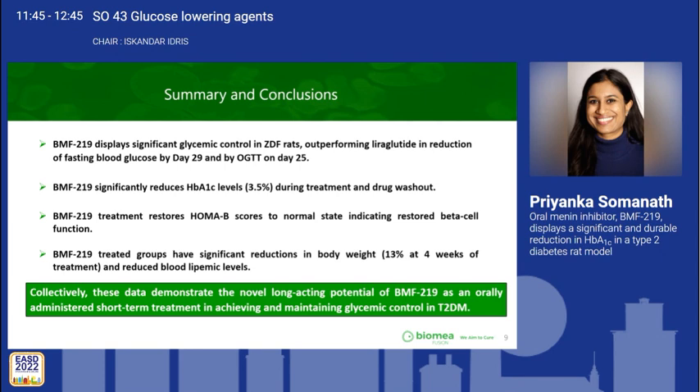A question was raised about whether imaging assessment for pancreatic volume was conducted. More mechanistic data, including this, will be presented at the oral session on Thursday.